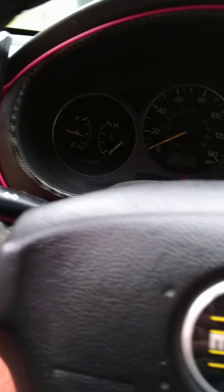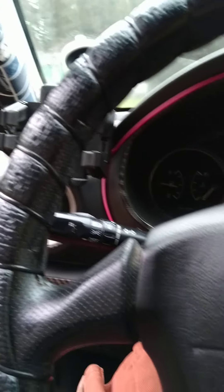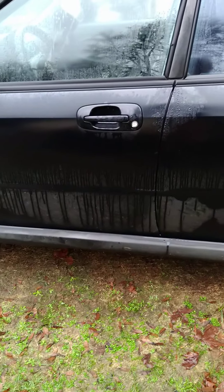I do have the key fobs — I have two of them and two keys. The paint is kind of fading and peeling in some places, as you can see right here. I had a little bit of rust here so I hit it with some primer — that's what it looks like. If you have any more questions not covered in the video, give me a call and I'll try to answer them as best I can. Thanks.